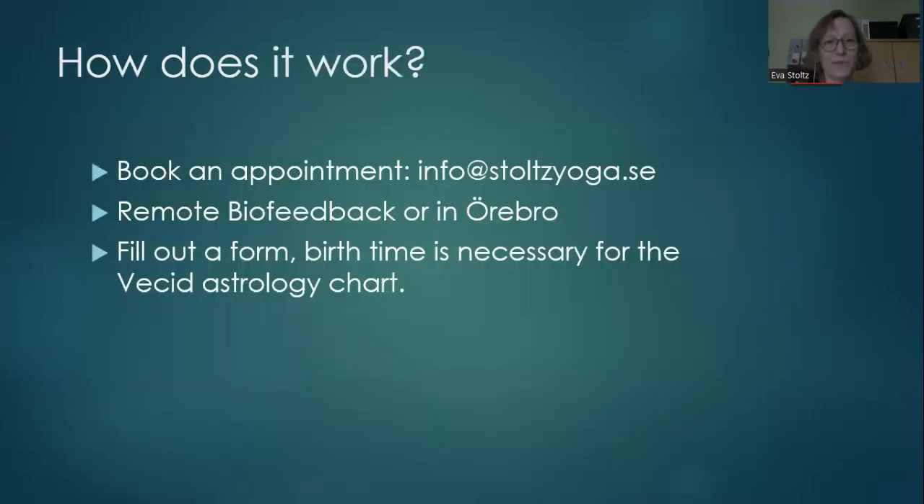So how does it work practically? To make an appointment, contact me at this email address: info at yoga dot se.